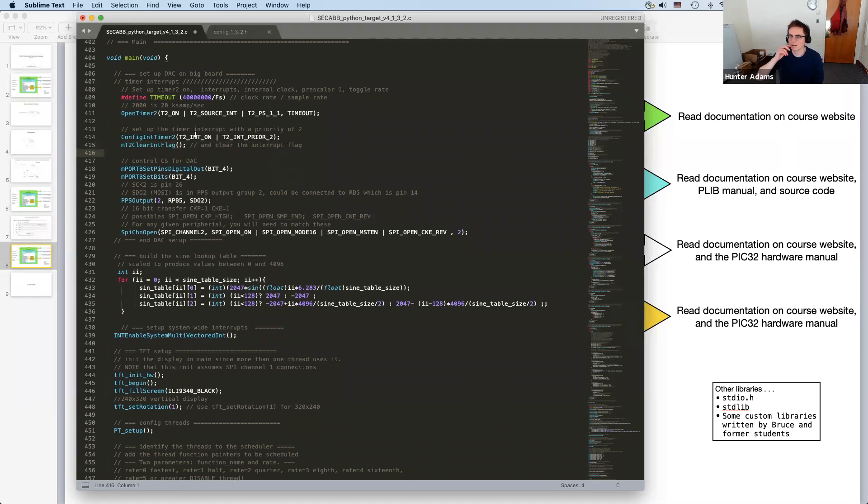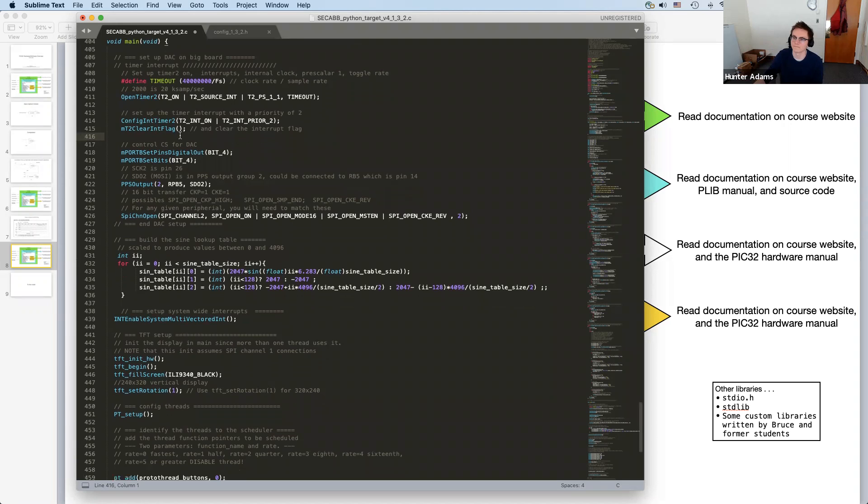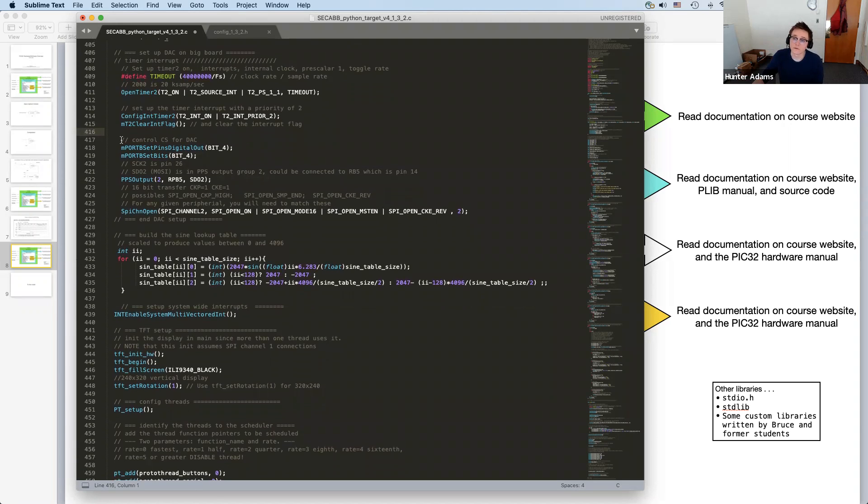If you forget to clear the interrupt flag, the symptom will be re-entering that ISR as fast as the CPU can manage — interrupt, interrupt, interrupt — chewing up all your CPU time. Check that you've cleared the interrupt flag if you see that symptom. Another potential bug: if you open an interrupt but forget to write the interrupt service routine, the CPU will reset over and over very quickly. You might interpret this as your TFT display not working. If you turn on an interrupt, make sure you have an associated ISR.